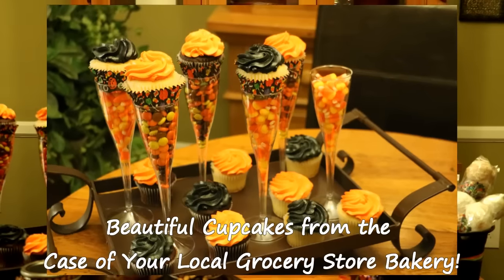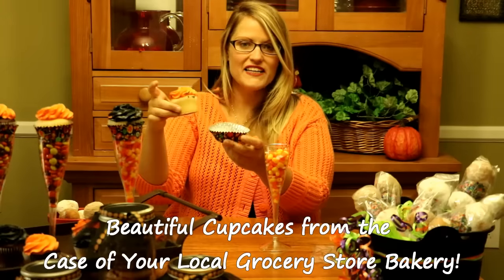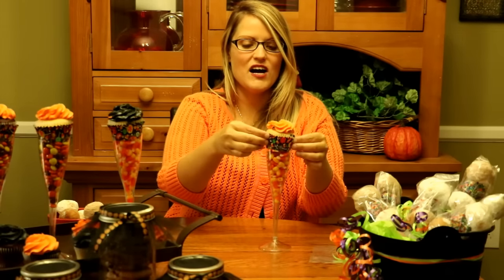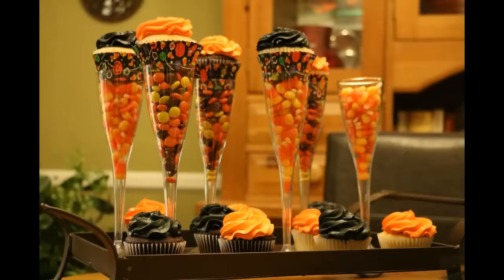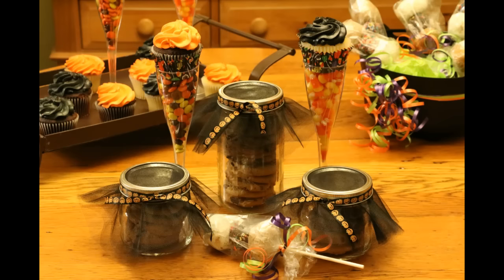Next I'm going to show you an awesome cupcake party favor. Get a plastic champagne flute and fill it with candy corn or your favorite orange and black candy. Pick up cupcakes at your grocery store bakery, place them in Halloween sleeves, and then place the cupcake on top of the champagne flute. This is the perfect party favor or classroom treat. With the deliciousness of your local grocery store bakery and some simple repackaging, you can have some amazing party favors and presents.